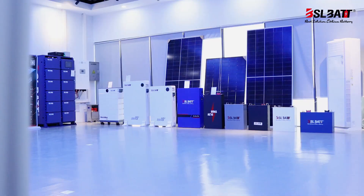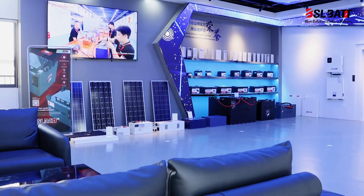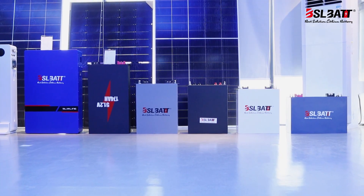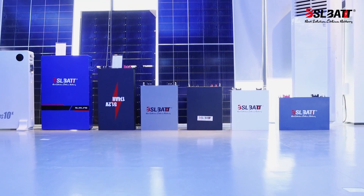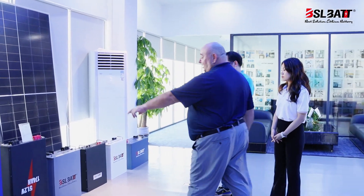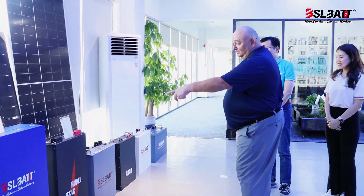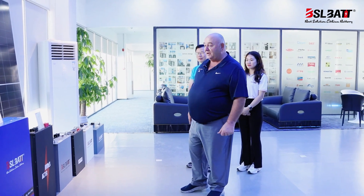Let me start off by looking at their demo room. On this side over here is traditionally all the low voltage batteries that we've been instrumental in developing in South Africa. There's one here that I see is not our design, but the majority of what we use back in Johannesburg and South Africa.